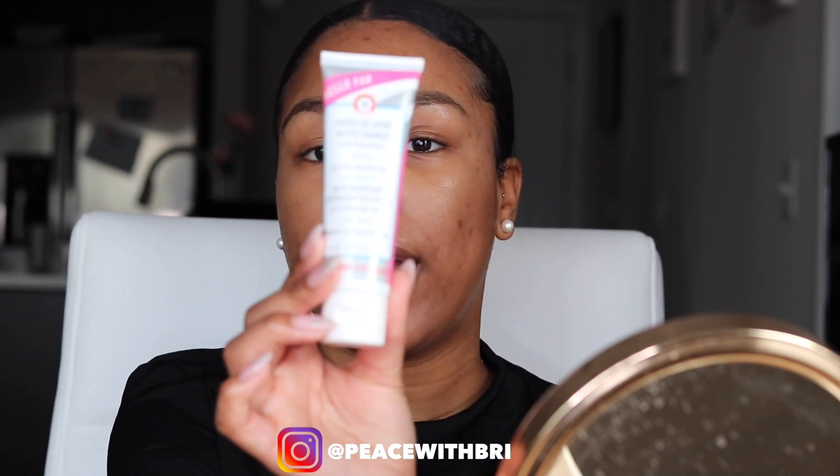For primer, I like Hello FAB — also known as First Aid Beauty — Porous Be Gone matte primer with fig extract.